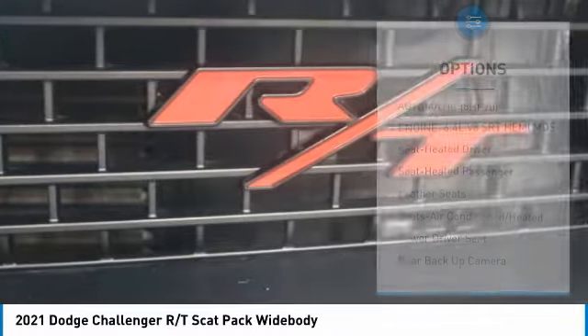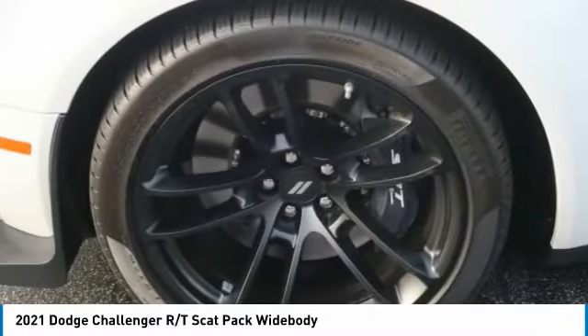Fog lights, headlights auto-off, mirror memory, navigation system, and backup camera.